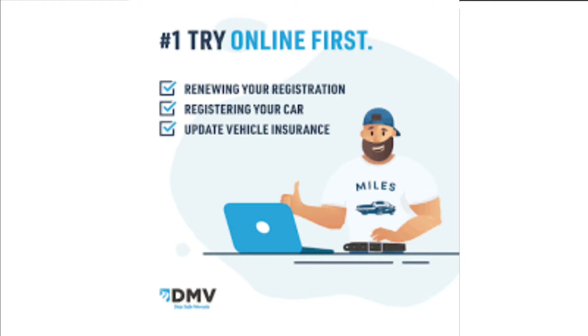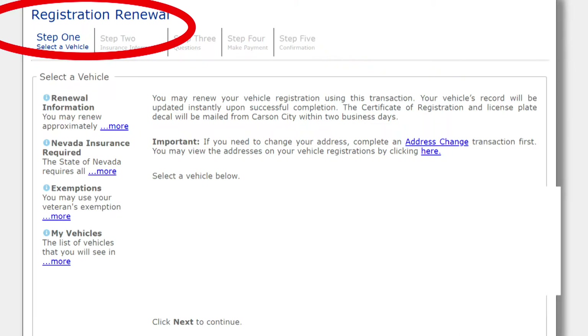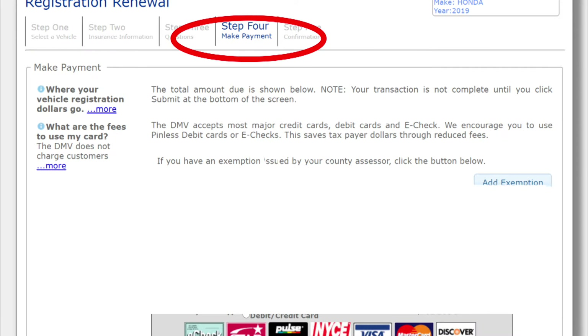In my state, we have online registration renewal, and I use that. So when I get home, I go to the DMV website, the past results are already there, I pay the fee, and I'm done.